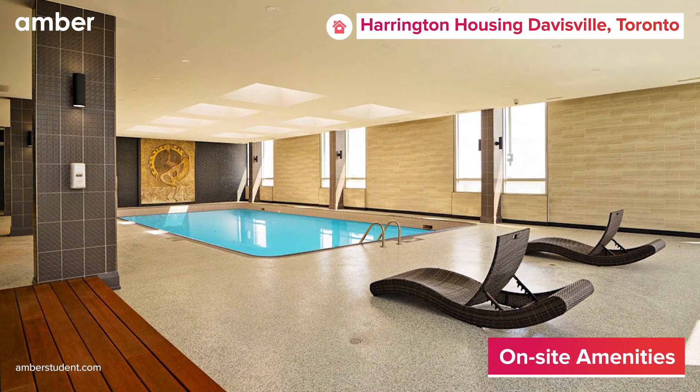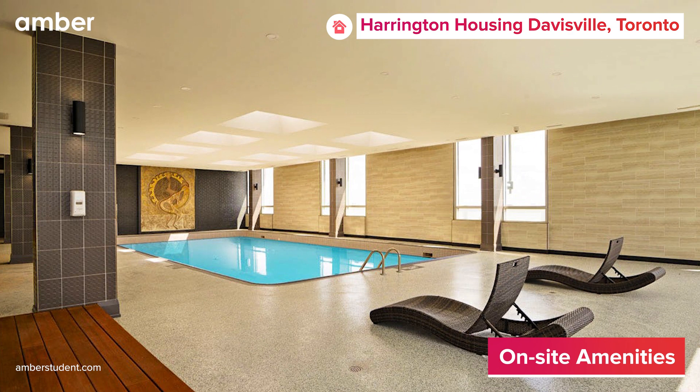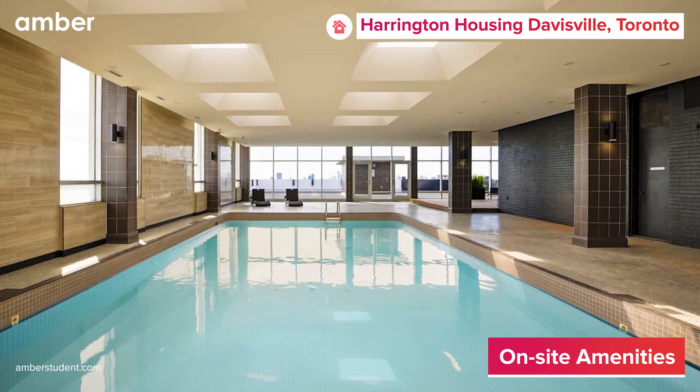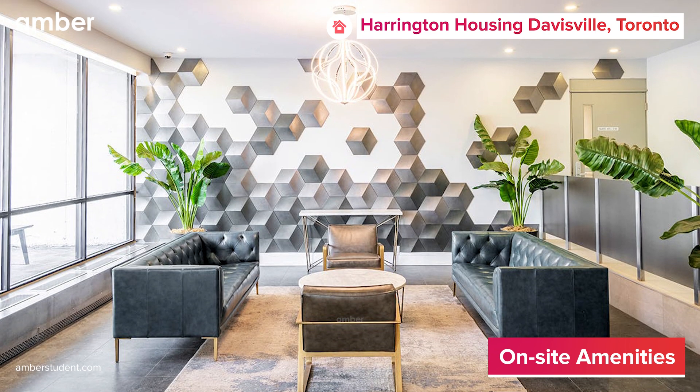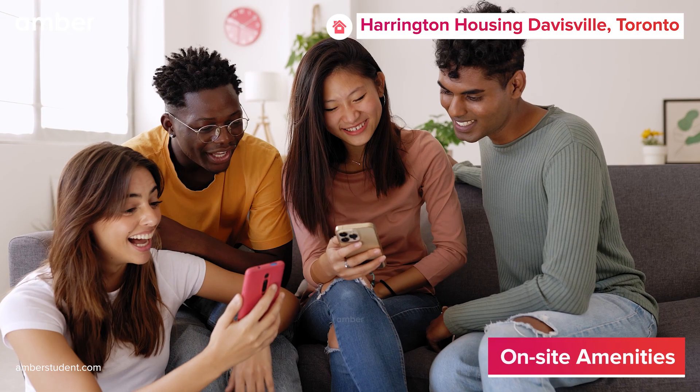Furthermore, the property also features state-of-the-art amenities including an indoor swimming pool along with on-site laundry, a well-equipped communal kitchen, and a social lounge where you can kick back, relax, and hang out with friends.